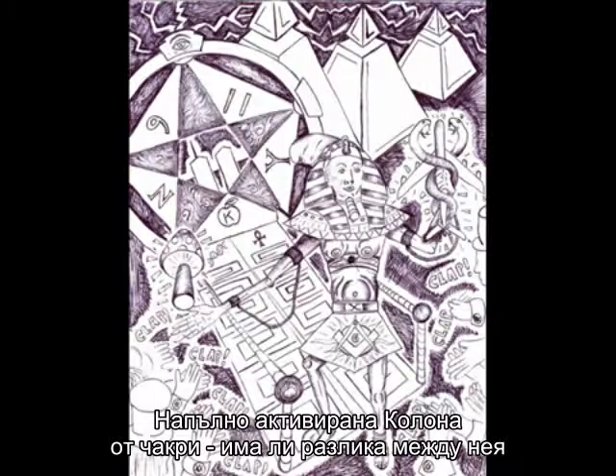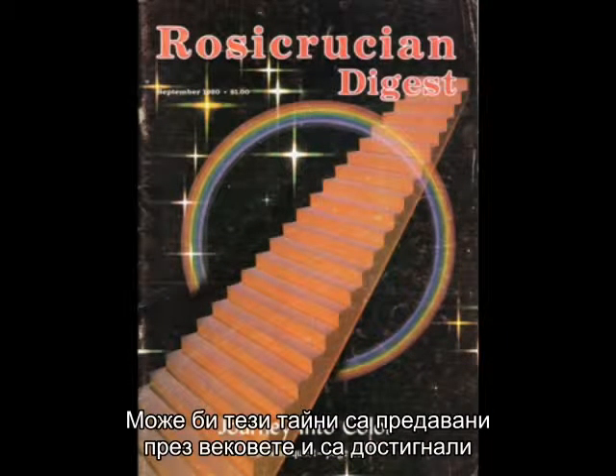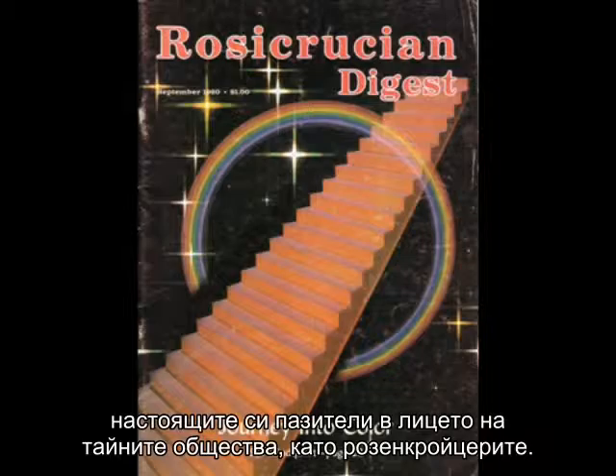The fully activated and realized chakra pillar — is there a difference between this and the stargate? Perhaps these secrets have been passed down through the ages to their current custodians in the secret societies like the Rosicrucian order.